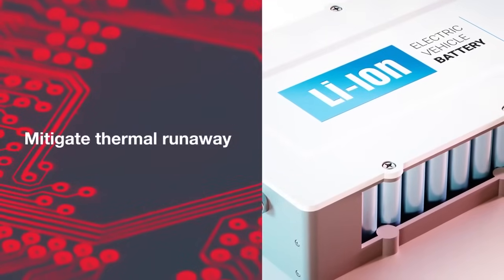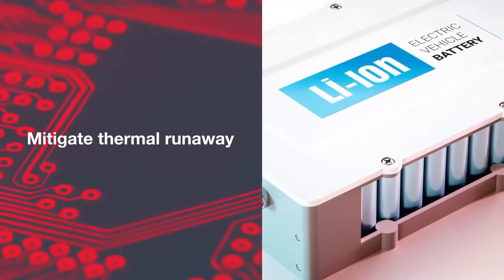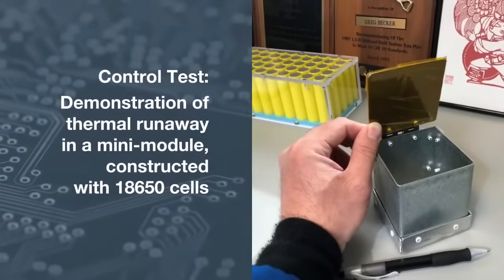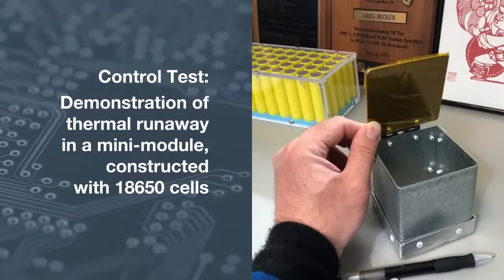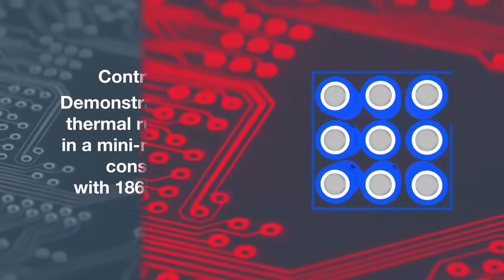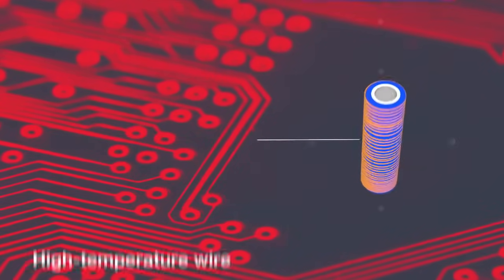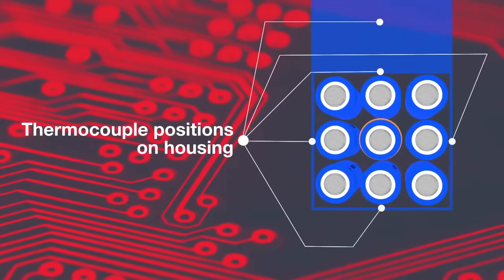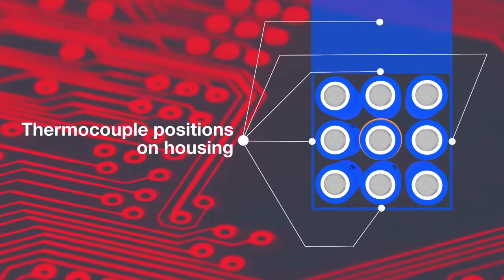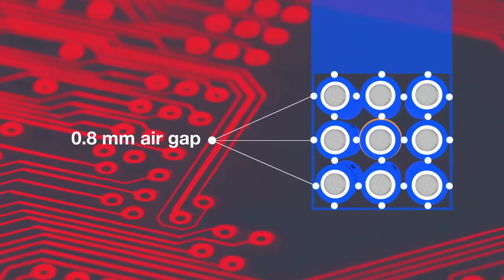Here we'll demonstrate how a silicone encapsulant can help mitigate thermal propagation or thermal runaway in the event of an individual cell failure. First we establish our testing protocol, constructing a steel mini module housing holding a 3x3 array of 18650 cells at a 0.8mm gap. A high temperature wire is tightly wrapped around the center cell, enabling us to overheat the cell and create a thermal event. In this control test, the mini module is void of any encapsulation material — unfilled, with only the 0.8mm air gap between the cells.